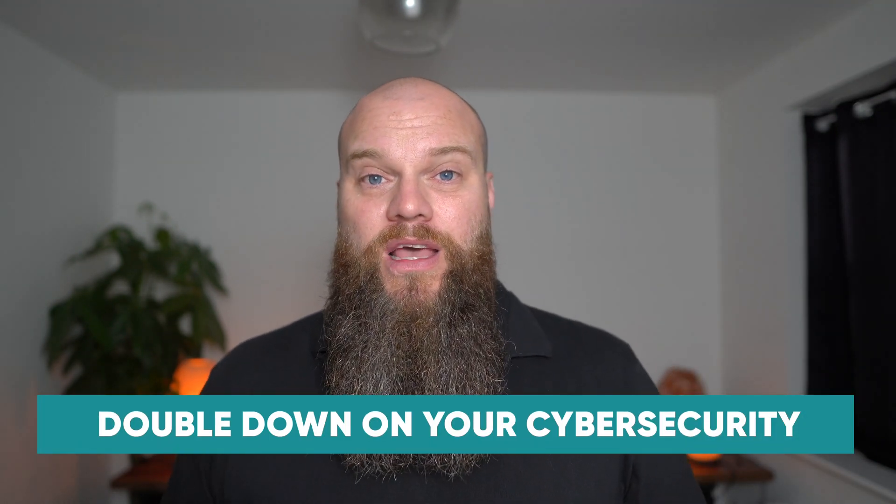My final recommendation for the best business IT in 2022 is to double down on your cyber security. If you only take note of one recommendation from this video, this has to be the one. Businesses in the UK and all around the world have never faced a more aggressive or relentless onslaught of cyber attacks, resulting in significant financial and reputational damage to small businesses. Just before I created this video, I read a stat that in the last 12 months 92% of UK businesses have suffered some form of cyber attack, and of those, 40% have lost over £50,000. These stats are staggering.